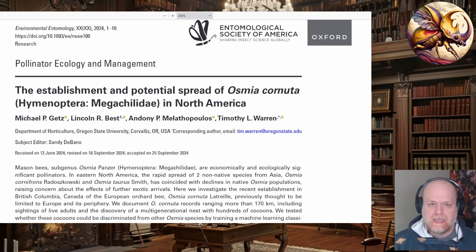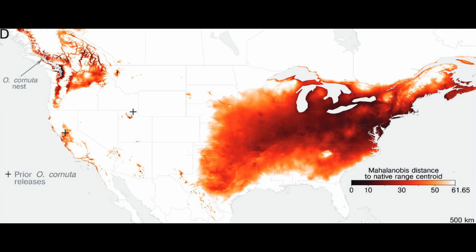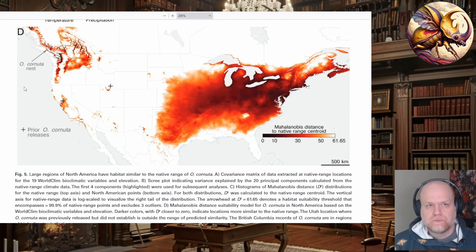Using the climate modeling in this paper, which they get into about halfway through, the researchers believe that the bee could become established across much of the eastern United States and a little bit in the warmer regions of the Pacific Northwest. There is a certain worry put forward that this could spread uncontrolled through the majority of the United States.